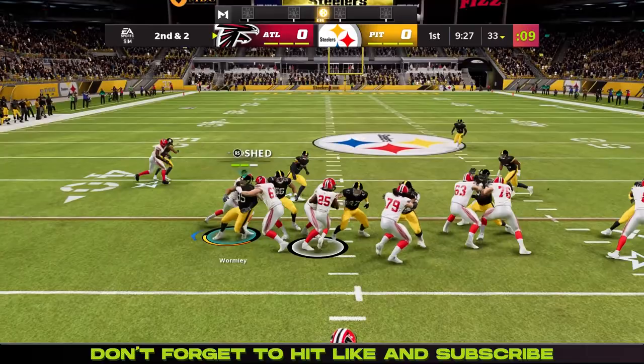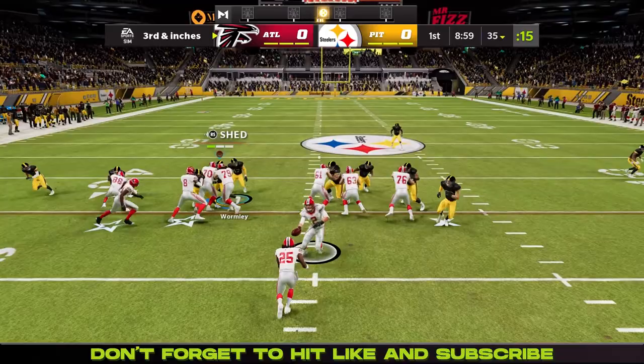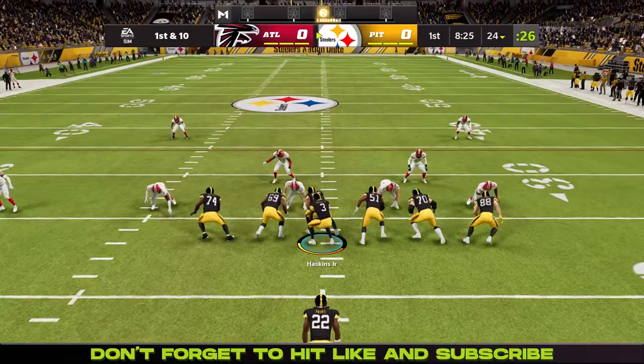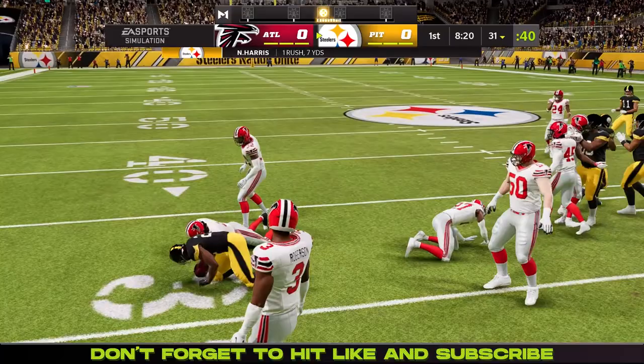Matt Ryan had a good week 1 himself with 3 touchdown passes. Here they are trying one for Javion Hawkins on 3rd and inches, and he gets met by Showbert and TJ Watt. They shut that one down, so a Falcons punt gets the ball back to the Steelers.